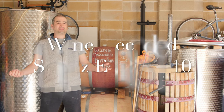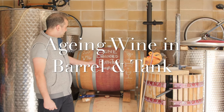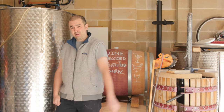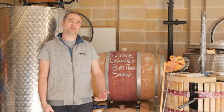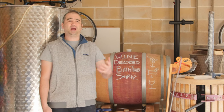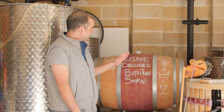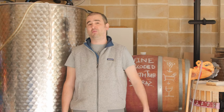Welcome to the Wine Decoded bathtub winemaking project for Vintage 2016. Behind us here you can see the bathtub Shiraz in barrel and a little bit in tank. It's about six months since we picked the grapes and I thought it was time that we talked about what's happening now with the wine, how it's maturing and the impact of these different vessels — these three barrels and the tank on the wine.